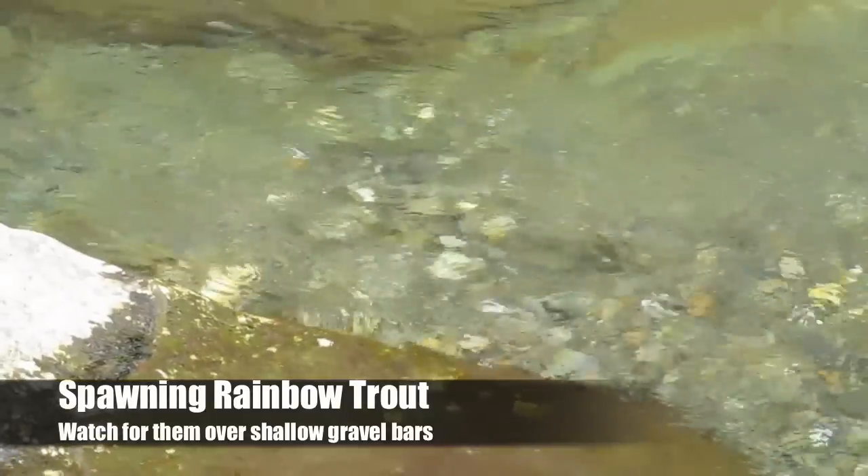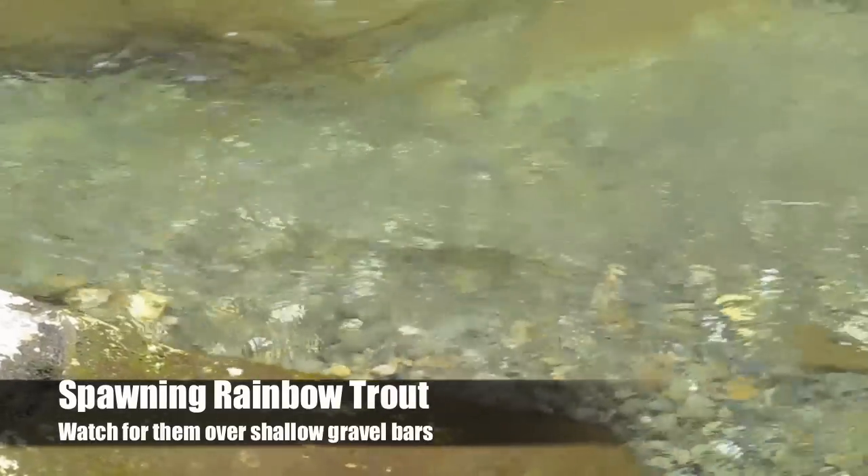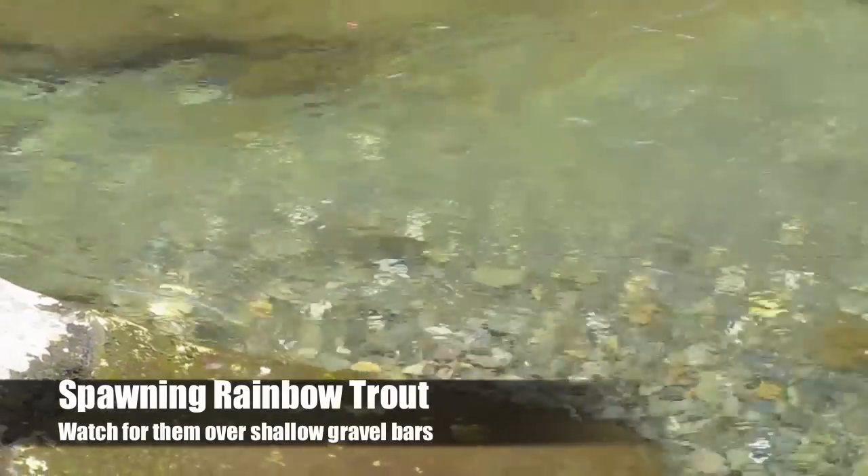Another sure sign of spring is the fact that we see rainbow trout pairing up and spawning. Watch for them on the gravel bars as you approach the tails of the runs.